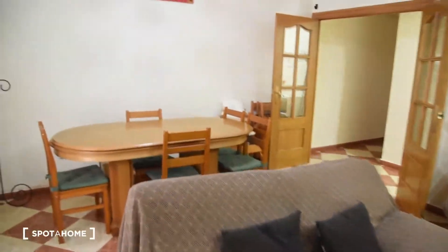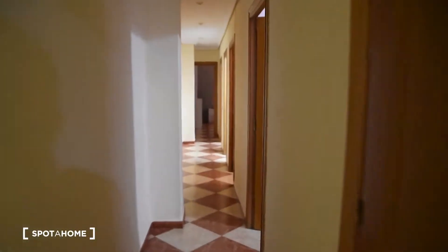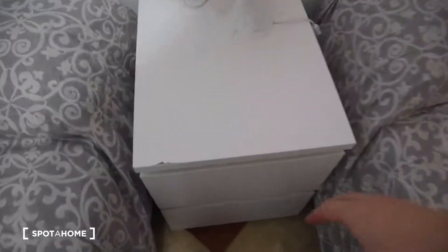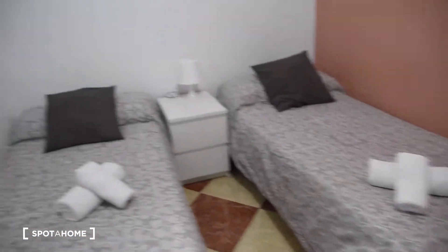Now going on the corridor we've got first on the right bedroom number one. This one has got two single beds, a wardrobe right here, a mirror, and also a bedside table in the form of a chest of drawers with two drawers and a lamp. Of course the beds can be connected and turned into one double bed.